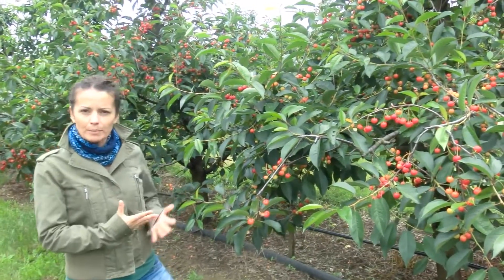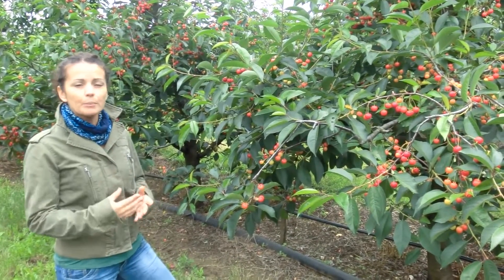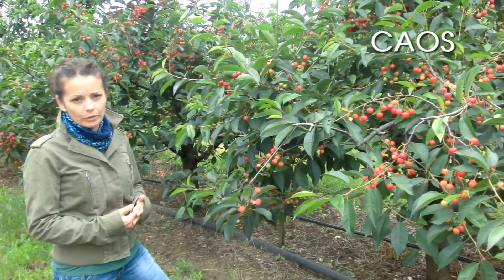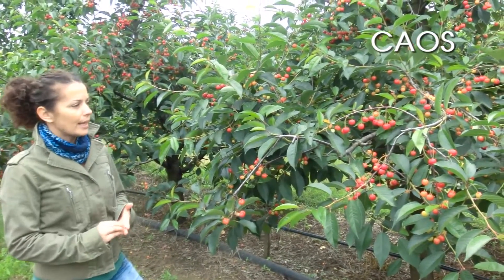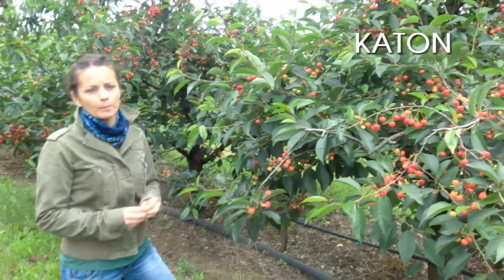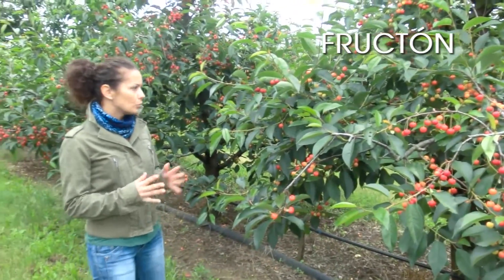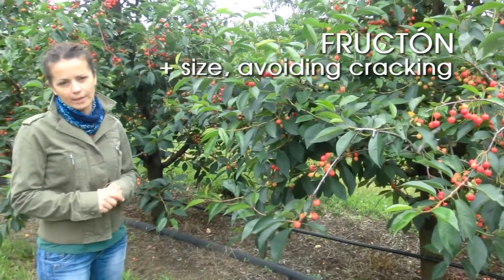One of the main problems in this crop is cracking, and he is avoiding this problem using Caux. He started to use it at the beginning of blooming and is also using cattle to avoid this problem. Fructon, as you know, is a perfect product to increase the fruit size without any problem of cracking.